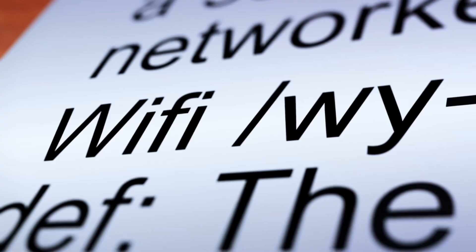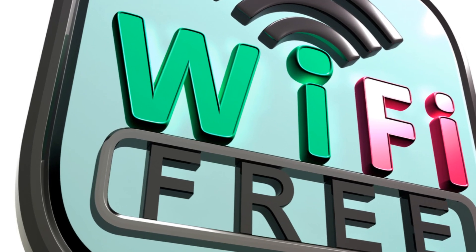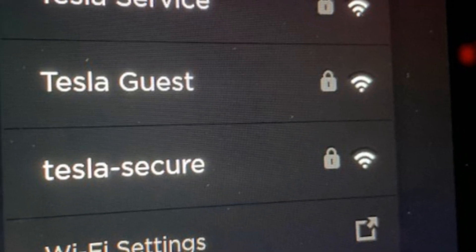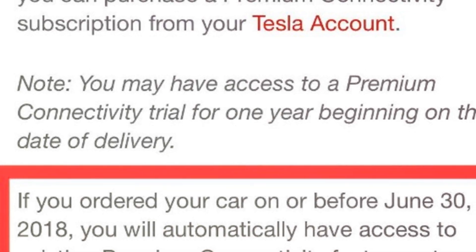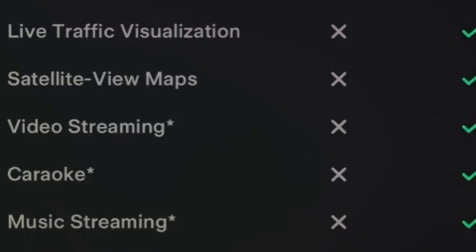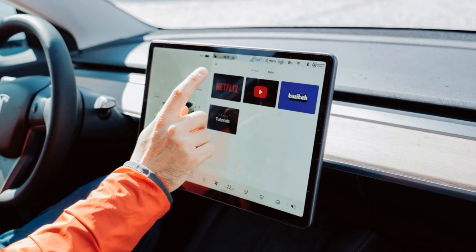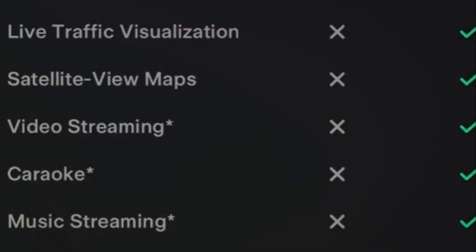But that's not all. Teslas also come equipped with Wi-Fi modems that allow connectivity to Wi-Fi networks. When your car is parked at home or near a Wi-Fi hotspot, it can switch from cellular to Wi-Fi, helping to conserve data. It is interesting to note that Tesla once offered free internet for its customers. However, now you must pay to use premium connectivity features such as live traffic visualization, satellite view maps, internet browser, and in-car media entertainment.